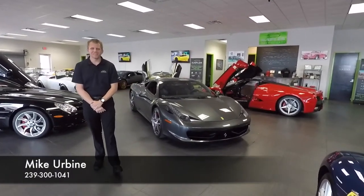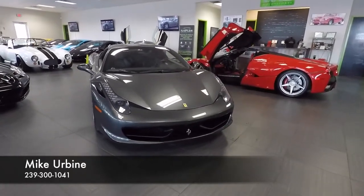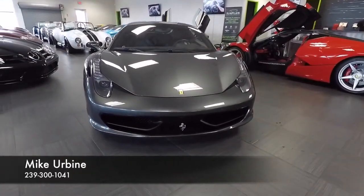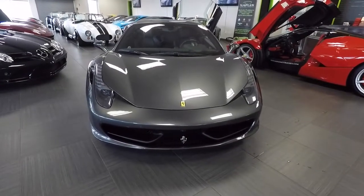Hello and welcome to Naples Motorsports. I'm Mike Irvine and today I'm going to be showing you this 2014 Ferrari 458 Italia. This car is finished in Grigio Silverstone, which is a dark gray metallic that gives a very elegant look to the Italia.